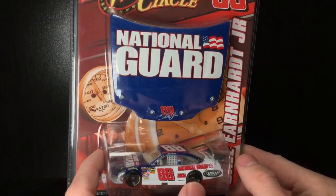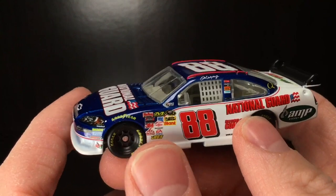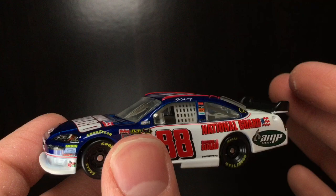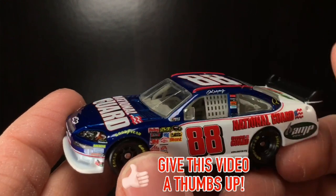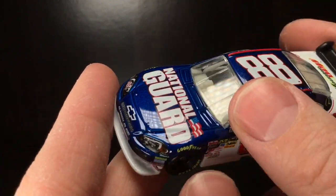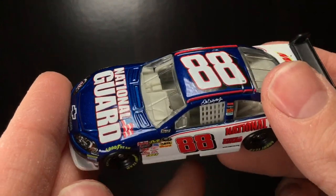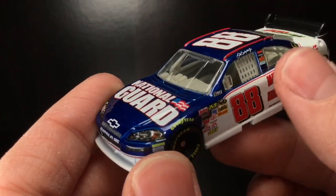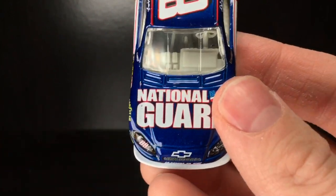Let's get this 2008 Dale Jr. National Guard Chevrolet Impala right out of the box. Sweet baby Jesus, is this diecast beautiful! I did a review on the 2009 version of this diecast, but this is the 2008. There are some differences — probably a few sponsor placements or whatnot. But my God, if I could take a can of this blue paint and spray a car with it — the blue is metallic. It is like almost underwater-style blue. Absolutely just a stunning shade of blue for the National Guard Chevrolet Impala.